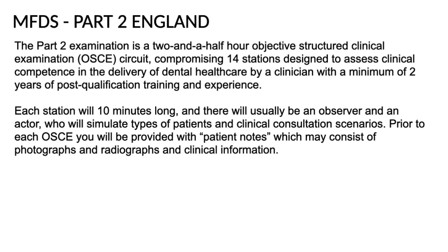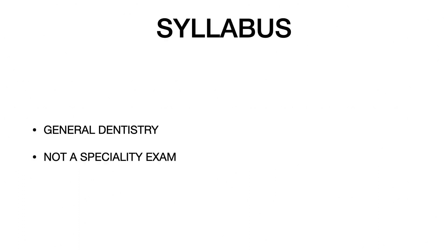For Part 2 England, the examination is a two-and-a-half-hour OSCE circuit comprising 14 stations, designed to assess clinical competence in dental health care delivery by a clinician with a minimum of two years of post-qualification training and experience. Each station is approximately 10 minutes long, with an observer and an actor simulating patients and clinical consultation scenarios. Prior to each OSCE station, you will be provided with notes which may include photographs, radiographs, and clinical information.